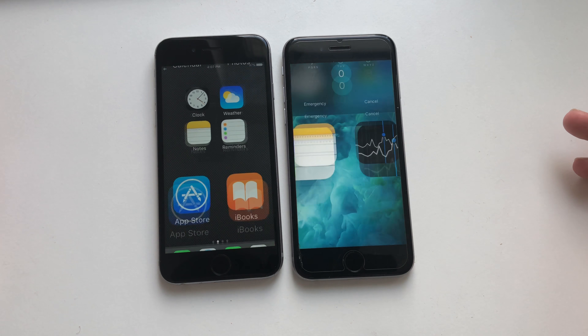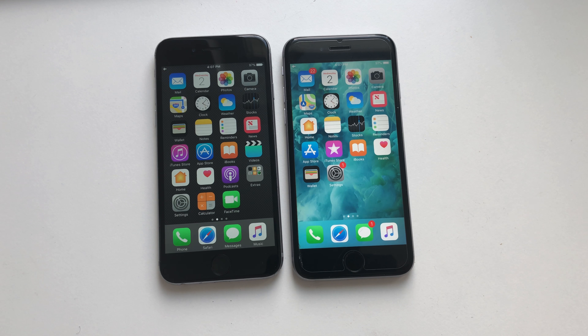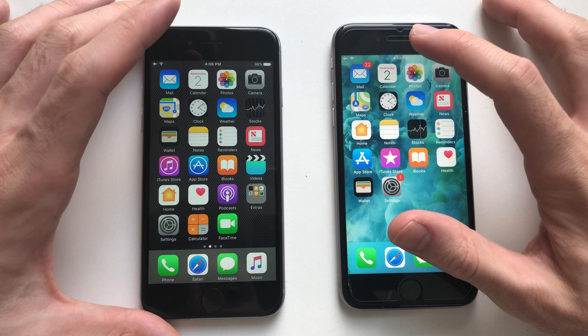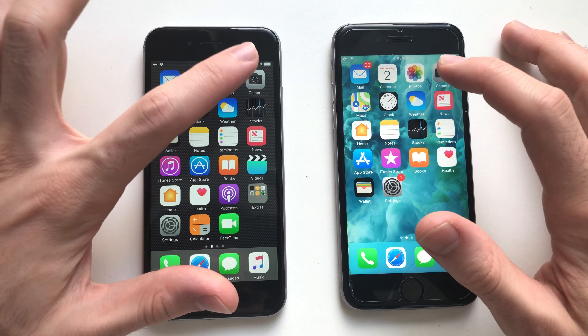Let's see if there's any animation lag. Both are smooth. Alright guys, so both phones have nothing running in the background here, just to start the test.